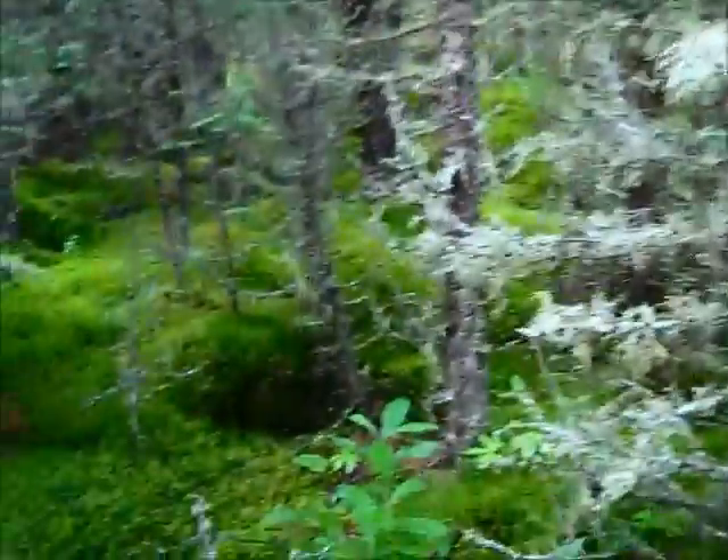Hey guys, this is Darren with East Woodland Survival, in the boreal forest in Alberta, Canada. I thought I would just do a little view around, let you guys see what it's like in these woods. There's lots of moss, and a little bit of sphagnum moss.